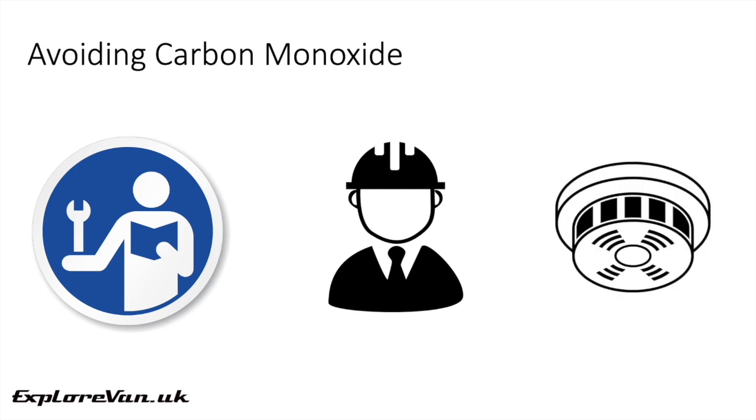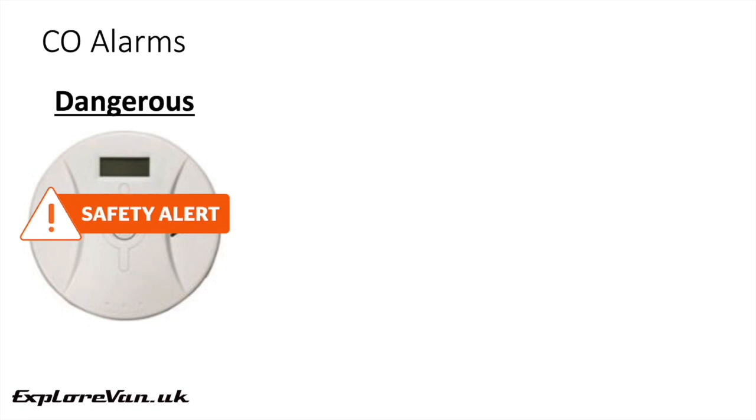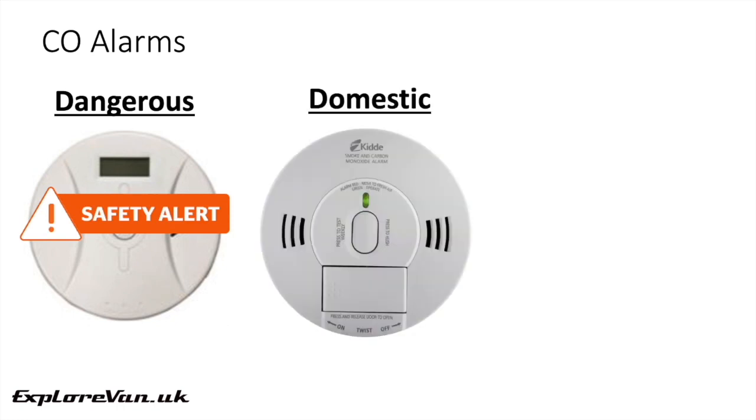Installation of an appropriate carbon monoxide alarm can give an early warning of dangerous levels and should be fitted, but they shouldn't be relied upon to make up for poor condition or inappropriately installed appliances. I classify carbon monoxide alarms into three categories: dangerous, domestic and mobile.